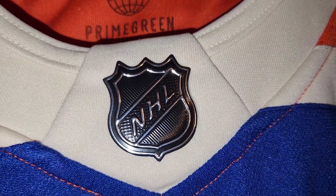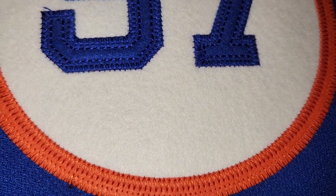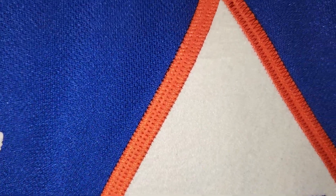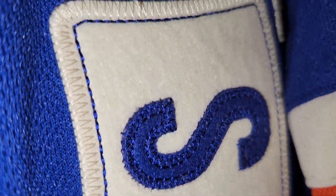Those are all silk screened. They brought back Prime Green — they probably had extra material and said let's just do it like this. Now it's all stitched on — that's like a twill. And the captaincy patch.